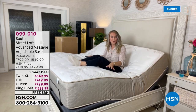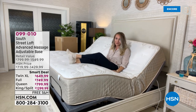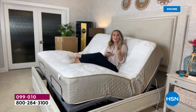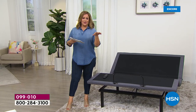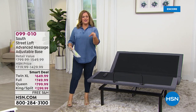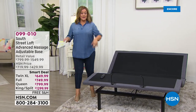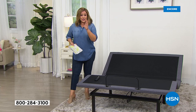Ten-minute setup, everything customizable — recline a little, raise those feet, it's a game changer. You'll never go back to a regular base. It's like the only reason you might not mind going to the hospital is because of the adjustable beds — you can have that luxury experience every single day at home. HSN makes it easy with five flex pay: full $129.99, queen $149.99, king/split king $259.99.